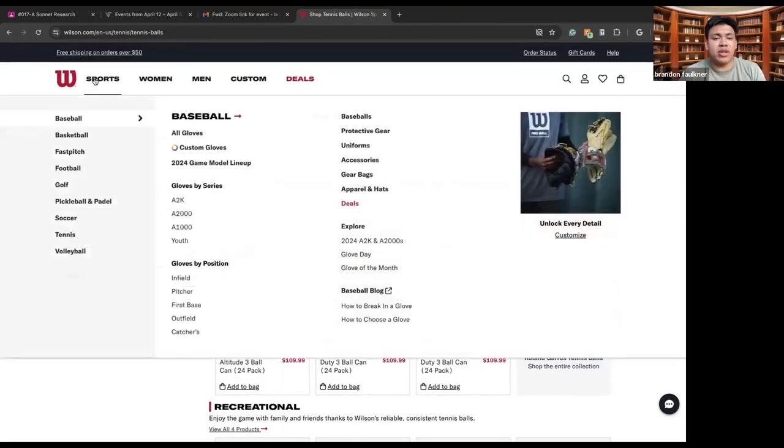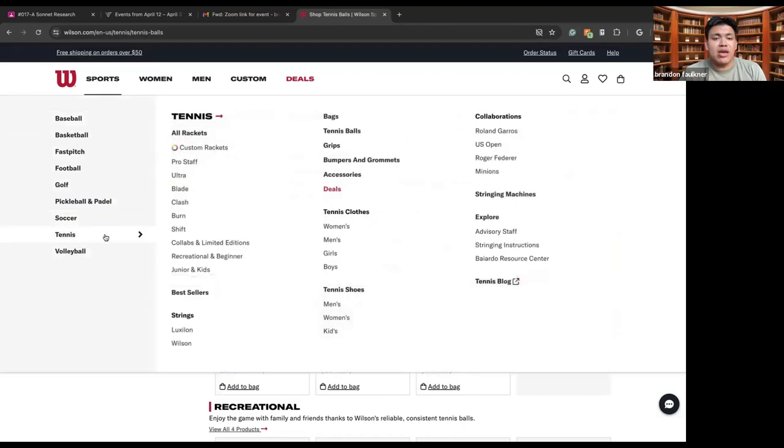If you are playing recreationally, there are different tennis clothes you can find here for women's, men's, boys, or girls. You can also find tennis shoes — men's, women's, kids, collaborations like Roland Garros, U.S. Open, and Roger Federer, who is a tennis player, as well as minions. There are also stringing machines, so if you want to string your own racket you can, along with advisory staff and stringing instructions. There's also the Bola Bola resource center and the tennis blog.